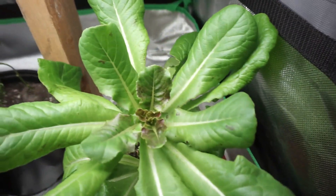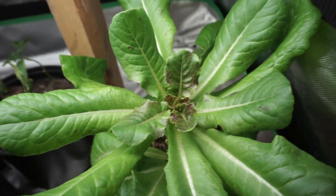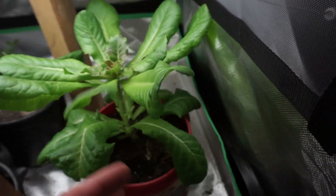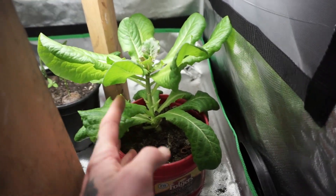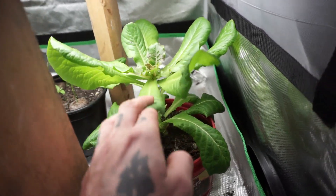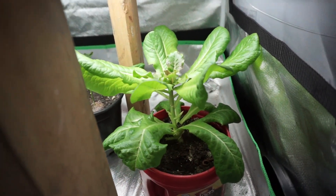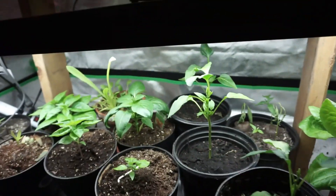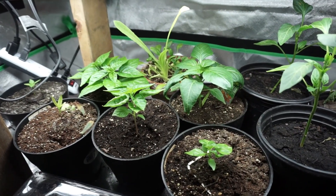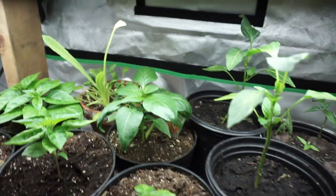My lettuce is getting some pink-type purple coloring in the center. It's supposed to be a butter crunch, so it's supposed to be shorter as far as I know. The light's always really close, so I don't know why it's getting so tall. Keeping a few plants in here for now, just until they get more established.